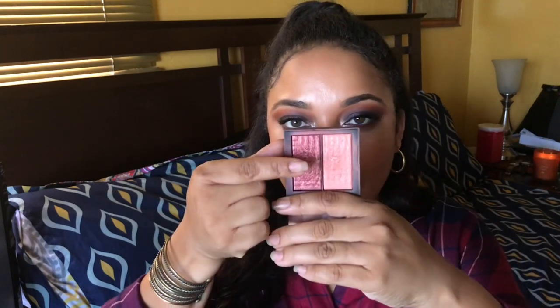This is discontinued, but NARS still makes a similar formula. This is the NARS Dual Intensity Blush in Fervor — I love this so much in fall. Berry shades — those burgundy, berry tones — are going to look beautiful in fall and winter. Let's move on to lips, then we'll do palettes.